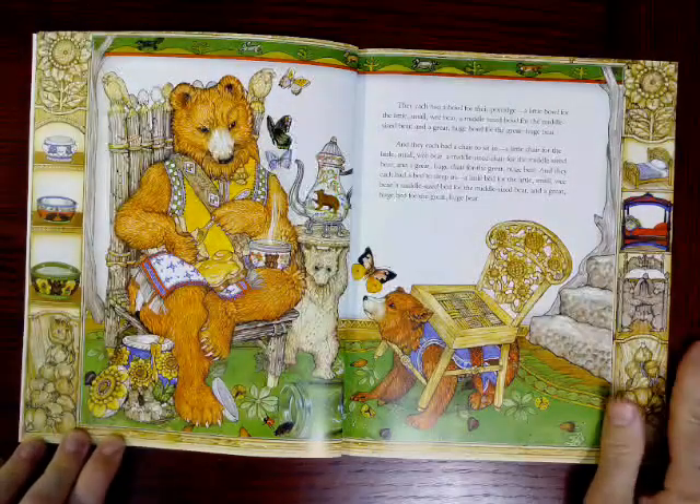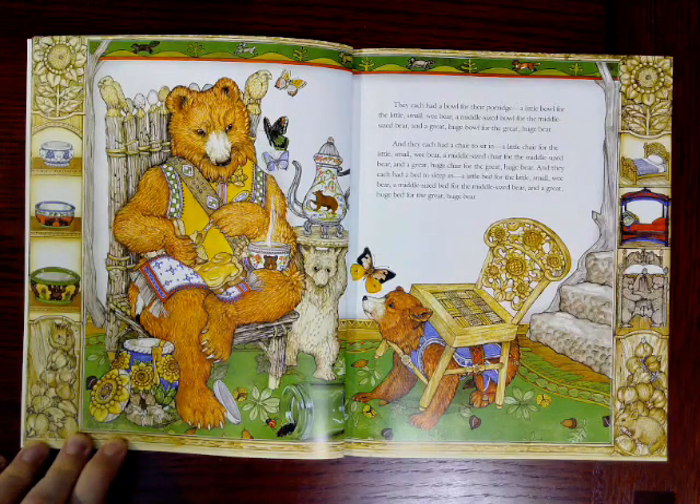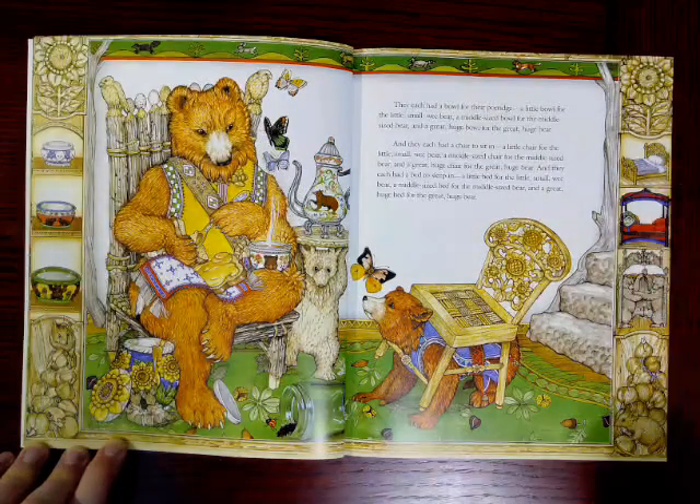They each had a bowl for their porridge. Porridge is like oatmeal. A little bowl for the little, small, wee bear; a middle-sized bowl for the middle-sized bear; and a great, huge bowl for the great, huge bear. And they each had a chair to sit in, and they each had a bed to sleep in — each sized to match. I love these illustrations. We've got the bowls, the beds, and of course the chairs.